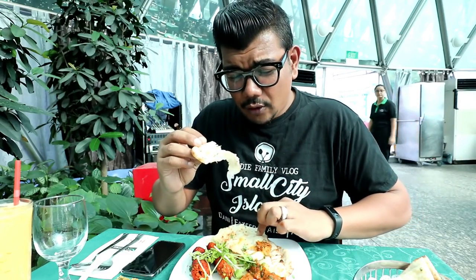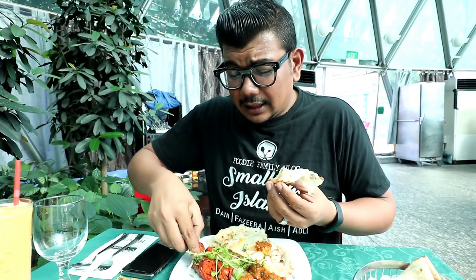The bread is so soft! This is the way I like to do it - I'll take some of the mutton and then the mint sauce.